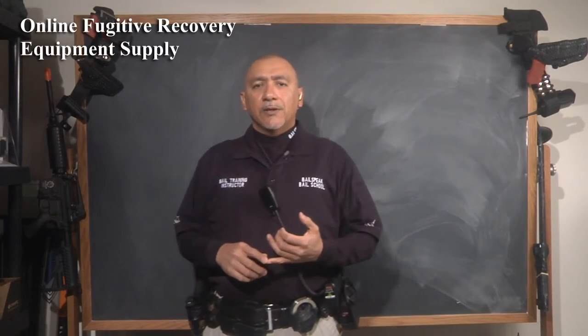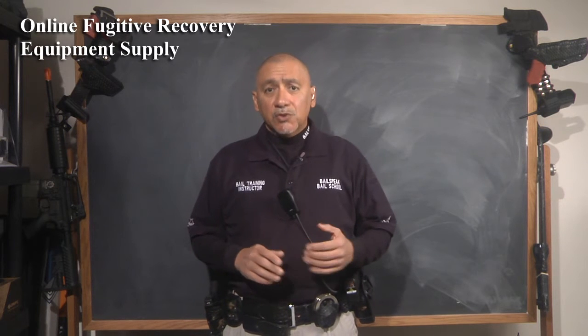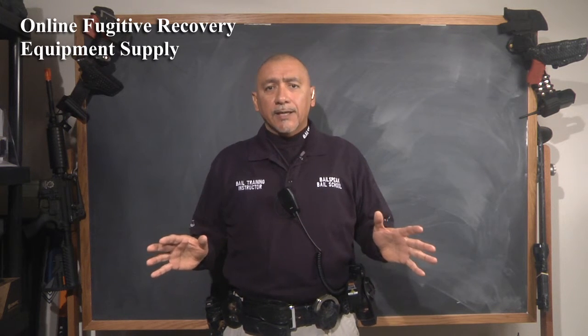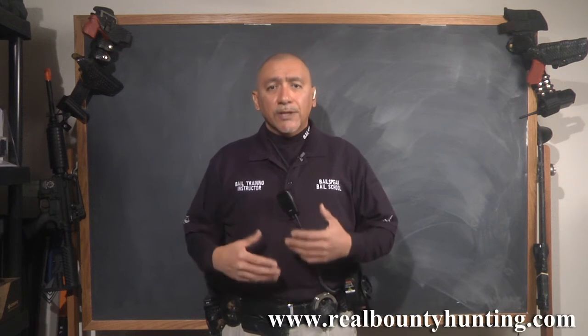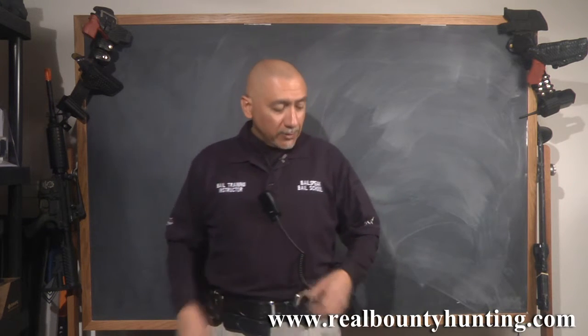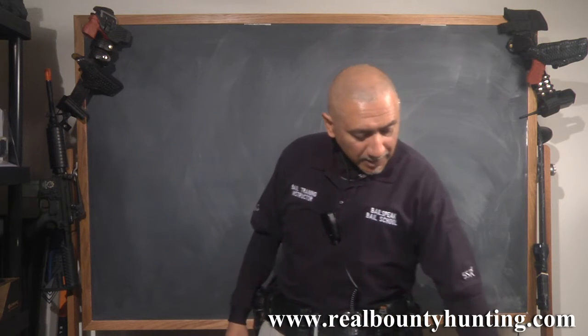The reason for this video is that Bellspeak is launching its totally renovated online bail enforcement fugitive recovery store. We have a lot to cover, so I'm going to move very quickly through this video. But before I do that, I wanted to share something with you that came up, and that has to do with these keepers.